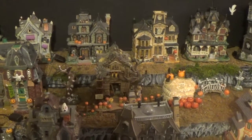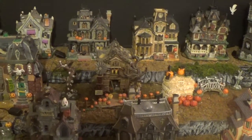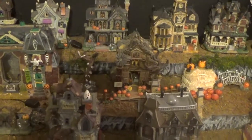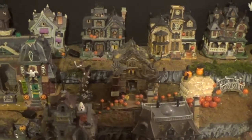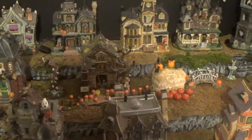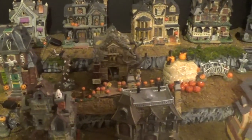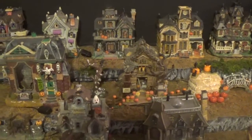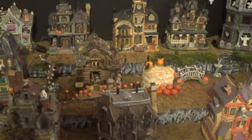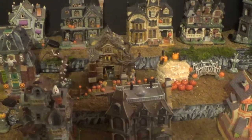Halloween is my favorite time of the year. About six or seven years ago I was in Michaels — that's where I get my paints to paint miniatures for my board games — and they had a display for their Lemax Spooky Town Halloween stuff. Lemax has been around since 2000 or 2001, over 20 years, putting out different Spooky Town houses.